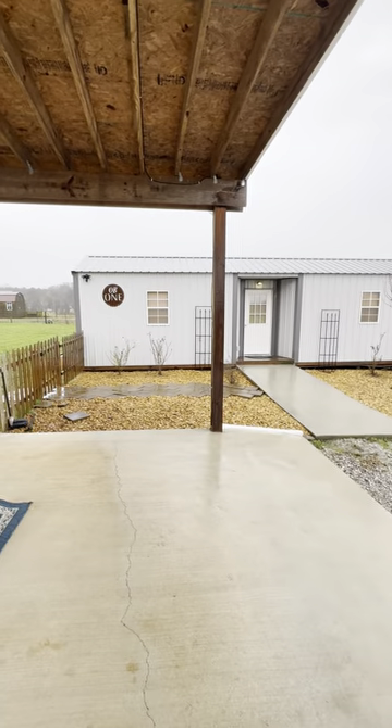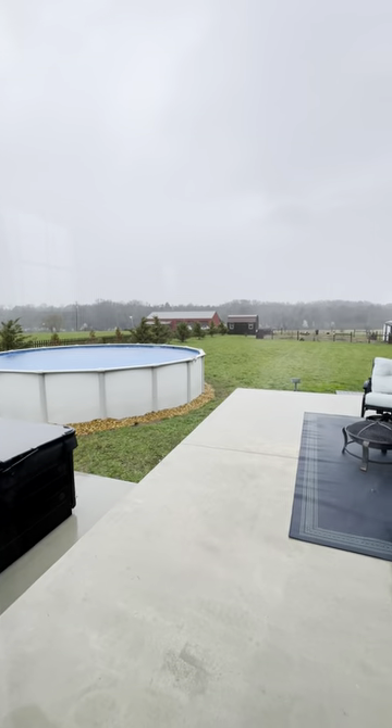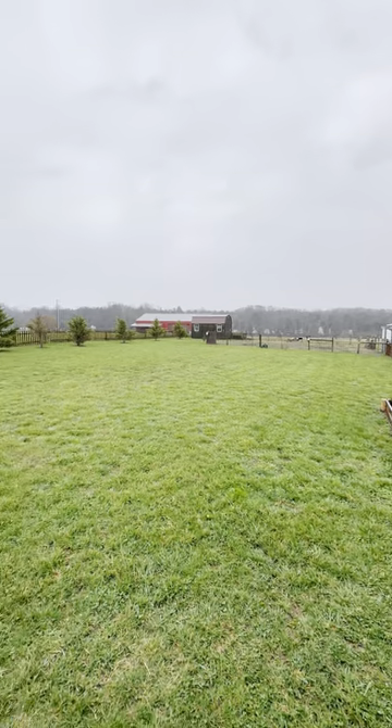It does have a storage shed and also a hobby space. It has an above ground pool, a hot tub, and a garden spot.